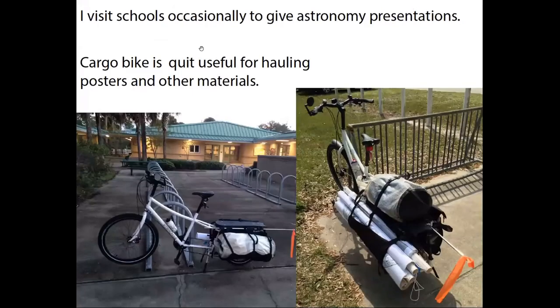Cargo bikes are also used for another part of my job. I mostly teach university students, but a couple of times a year I visit fifth grade elementary school students to teach them the phases of the moon and have a big presentation with lots of posters. I have 30 styrofoam balls to hand out to all the students, and all that I can load onto my bicycle. Here are a couple of shots of me getting there very early in the morning before the kids are even there and parking my bike and loading up.